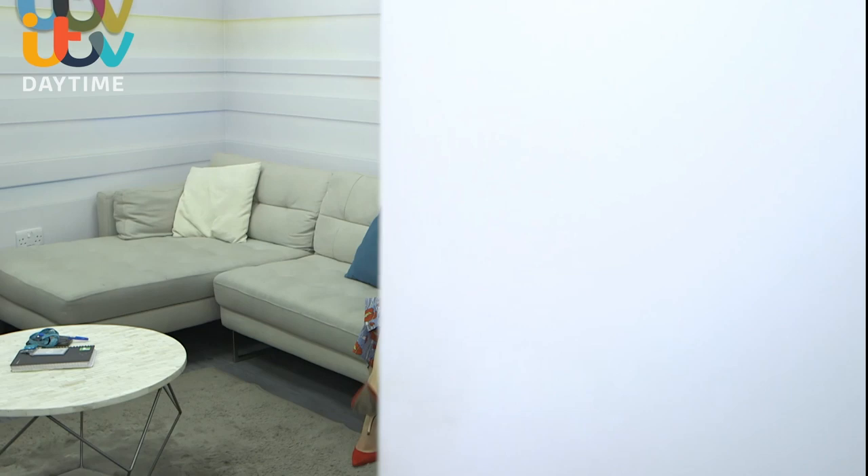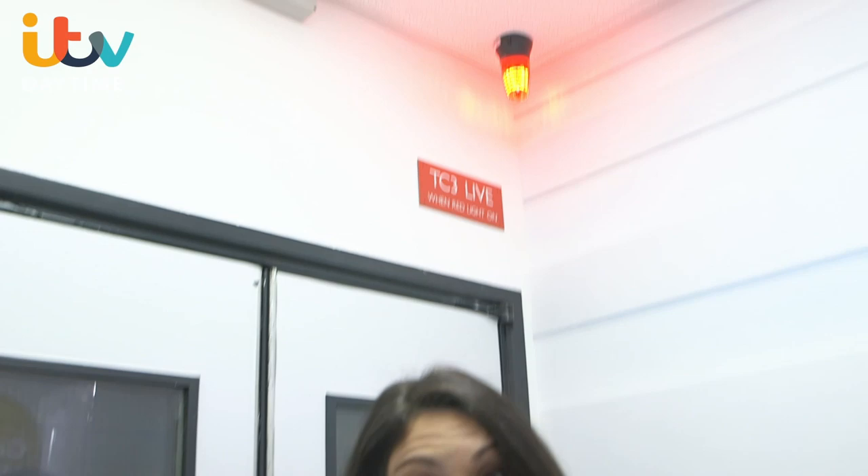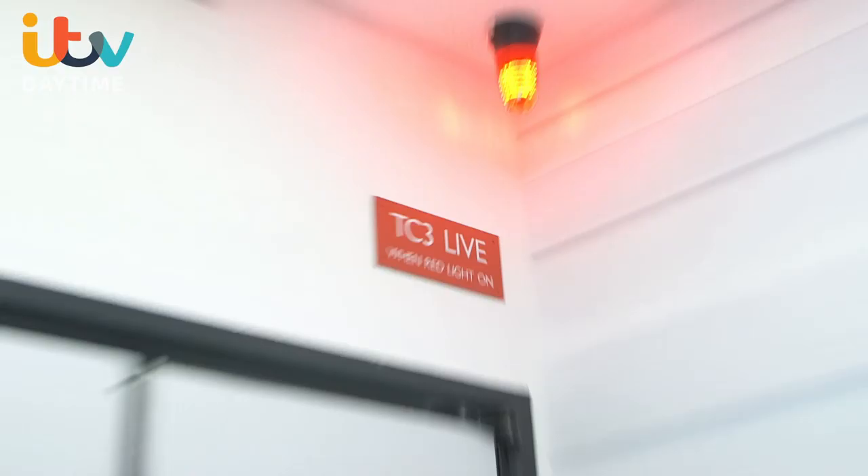Welcome to my crib! The red light says that we are on air, so that is all we've got time for. If you want to come and take a look at the tour, find out more information, click on the link below.